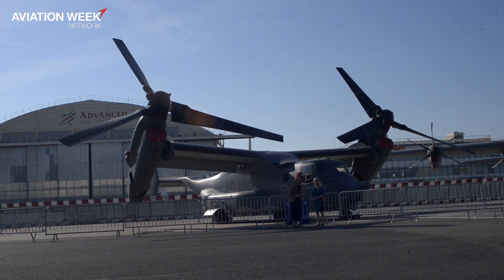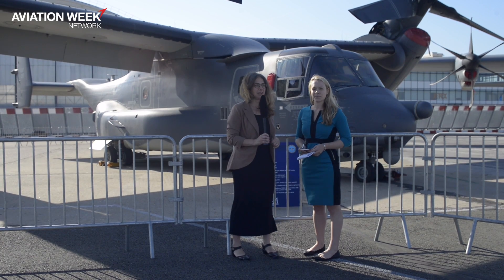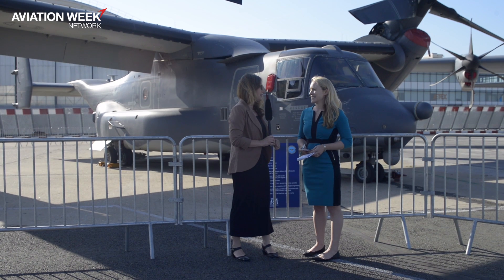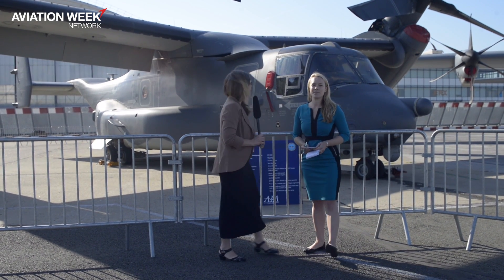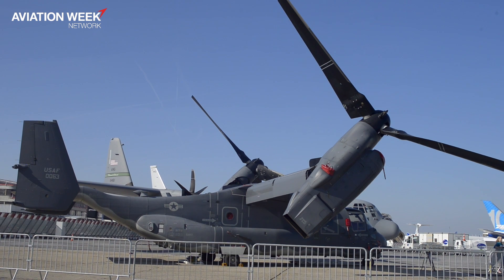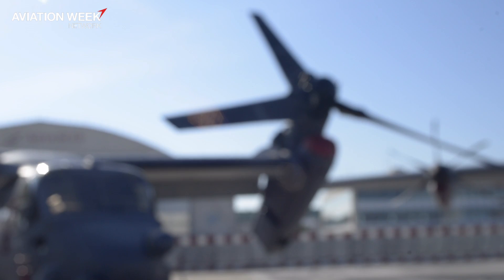Hi, I'm Jen DiMasio, Aviation Week's Managing Editor for Defense and Space, and I'm here with Laura Seligman, our Pentagon Editor. We're here outside the Air Force's CV-22 Osprey, which is here at Paris for the first time.